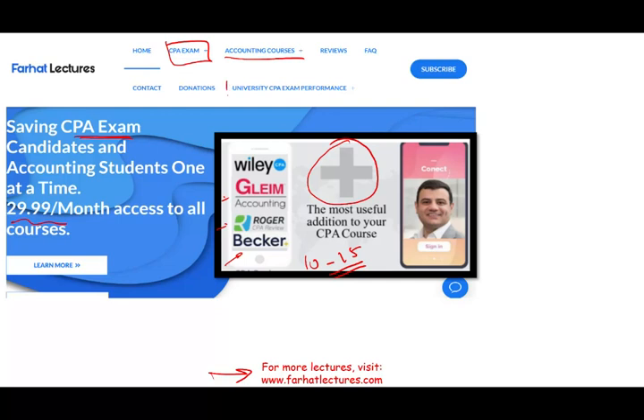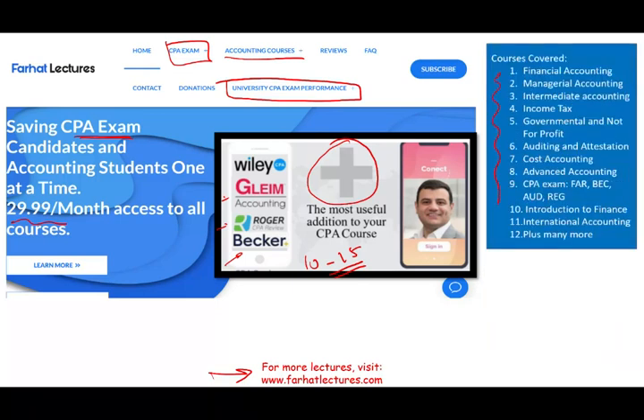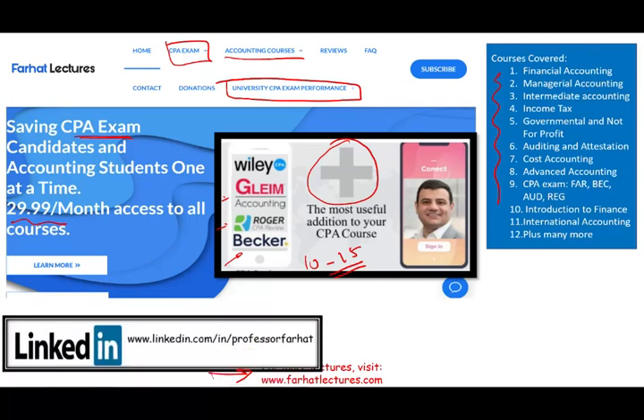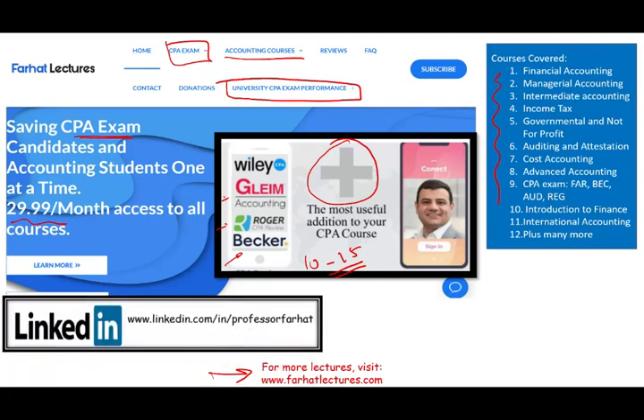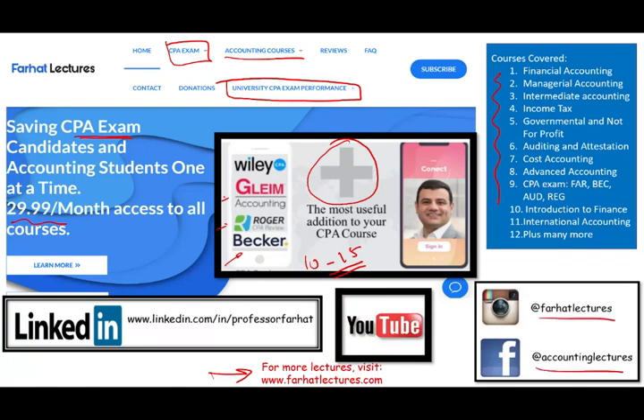Also, check out my website to find out how well your university is doing on the CPA exam. In addition to CPA resources, I have resources for your accounting courses: tax, audit, governmental, financial, managerial costs, as well as international and others. Please connect with me on LinkedIn, like this recording, and connect with me on Instagram and Facebook.